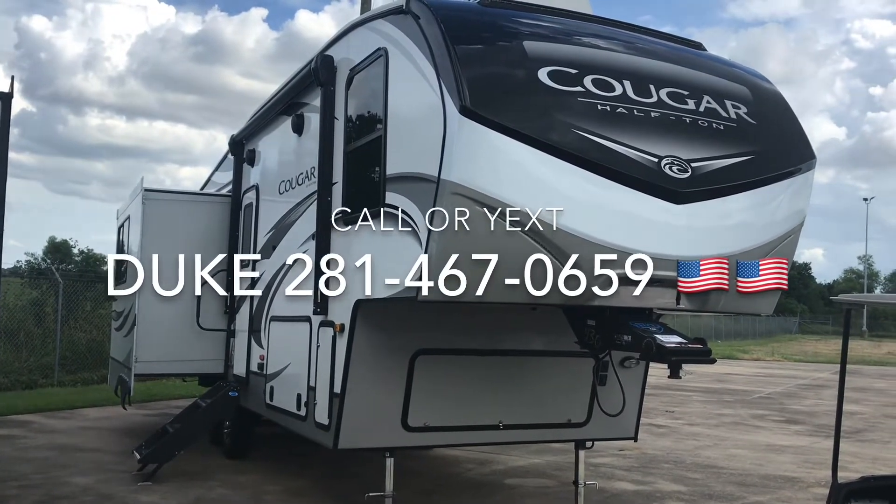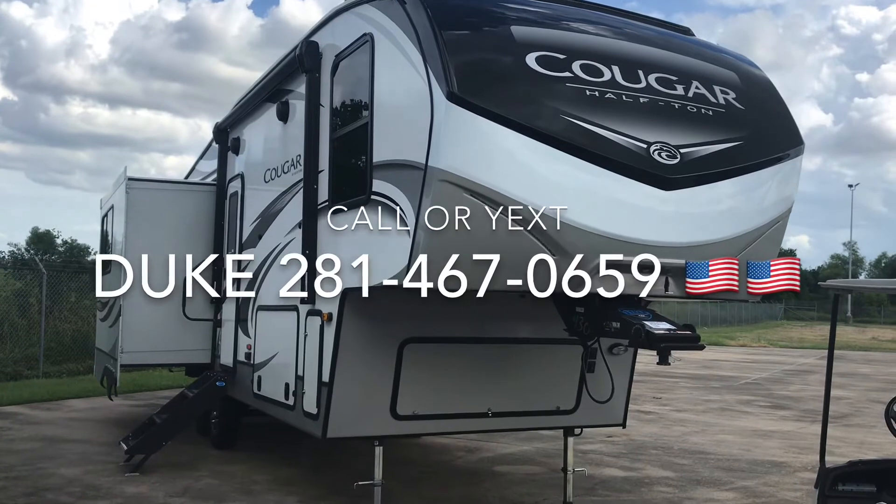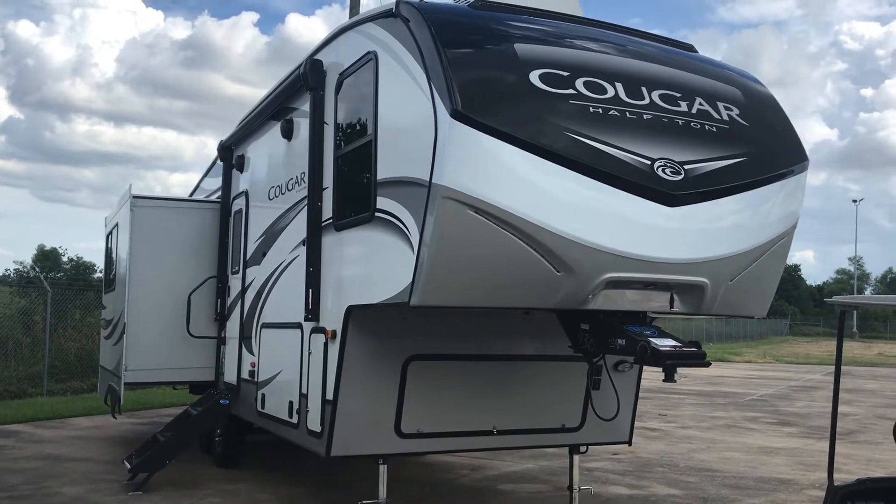Duke here coming at you from Houston, Texas, and this is the 27 SGS Cougar fifth wheel.